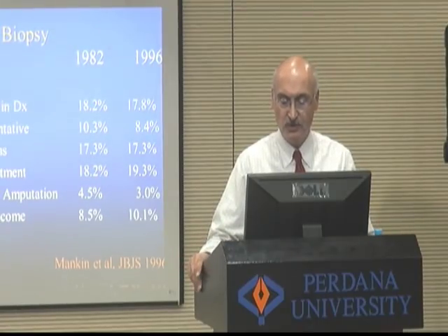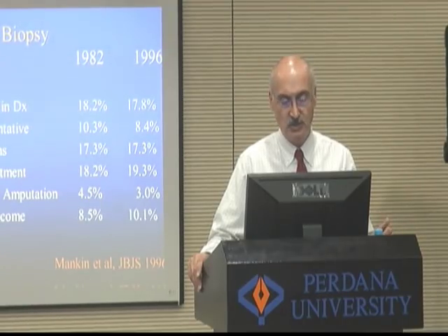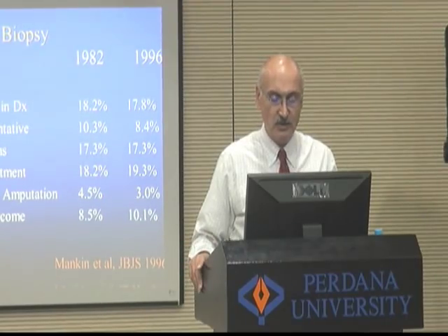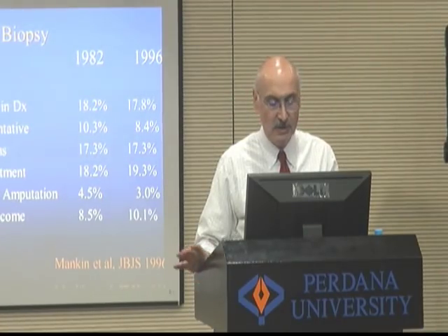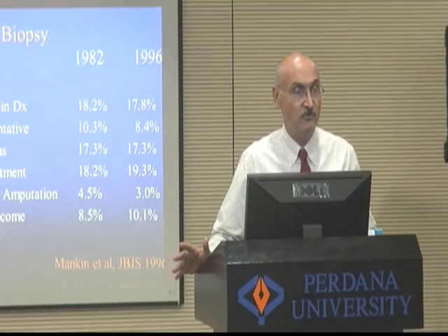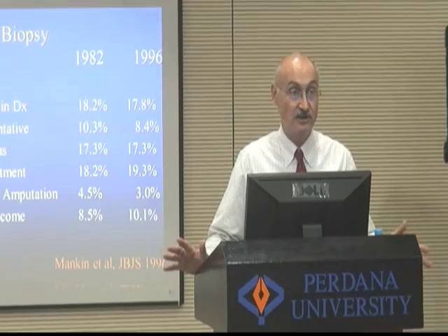He found a 20% incidence of major errors in diagnosis, 10% incidence of non-representative tissue, and 18% incidence of complications from biopsy. Altered treatment occurred in 18% of cases, unnecessary amputation in 5%, and adverse outcome in almost 10%. If you had these numbers for breast cancer, it would be a revolution — people would say these numbers are not acceptable at all. This was in 1982, when I finished medical school.